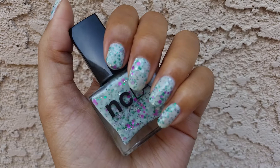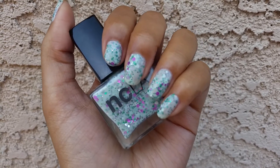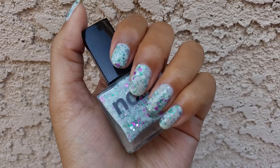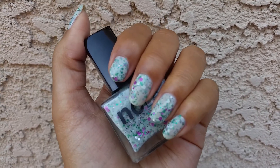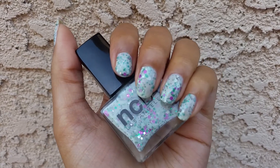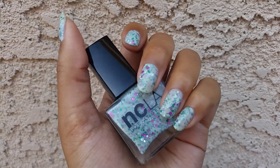I think milky glitters are really gorgeous, but I'm starting to realize that I like them a lot better in theory than in actual practice, because they're not the funnest to work with. I did have to do pretty thick coats to get it opaque in three coats — if I did thinner coats I would probably have to do four or more.